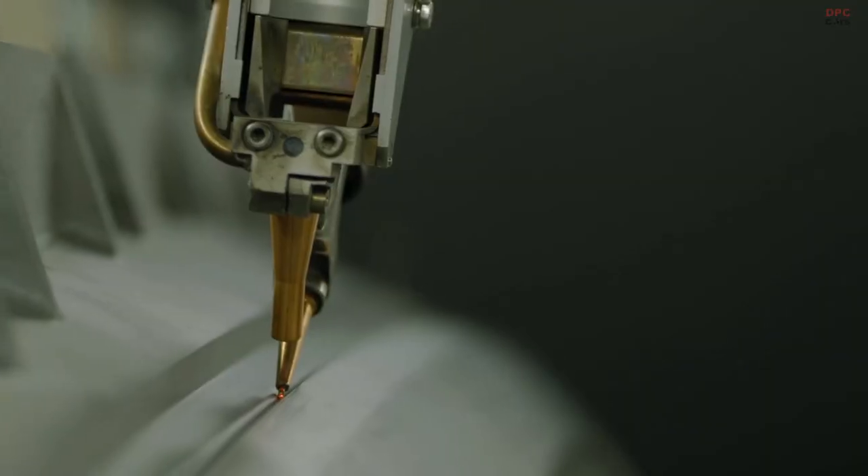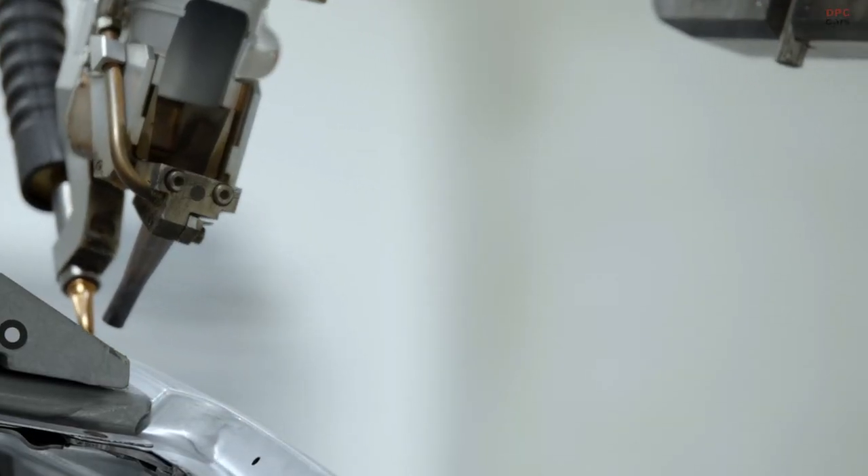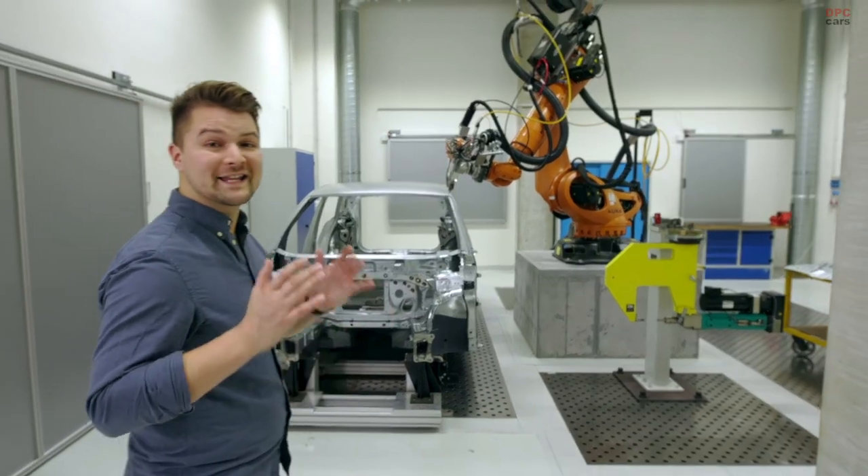I could watch them all day. Not only can they weld, but they can glue, they can flange, and weld welding pins. The roof is soldered by a laser.